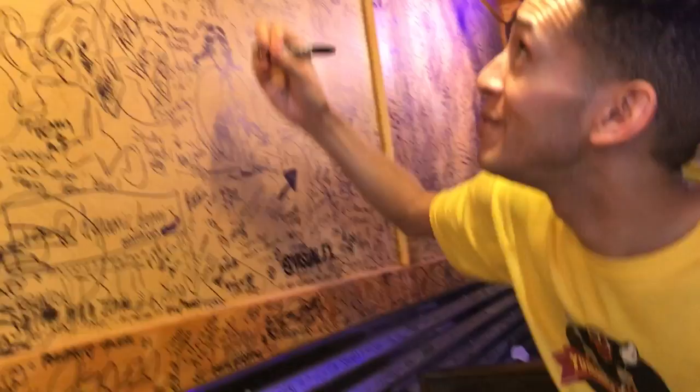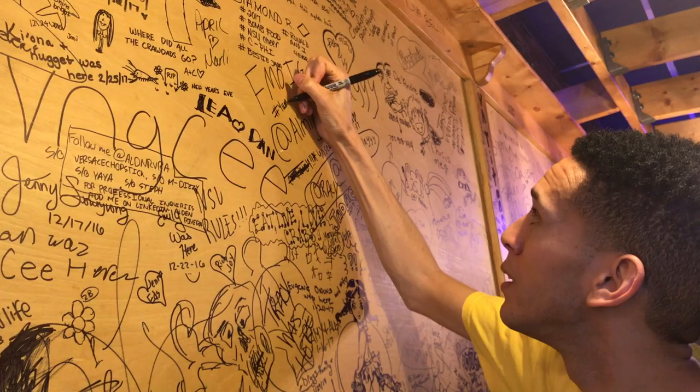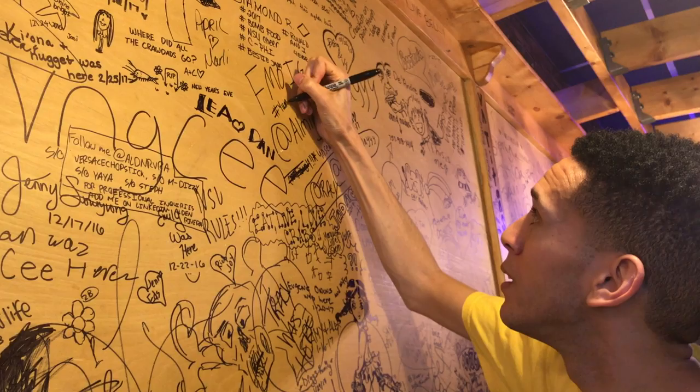I am going to put my yum-o-bucko approval on this wall — yum-o-bucko! This place is yum-o-bucko: crabs, shrimp, fried food, crawfish — it's yum-o-bucko, you've got to try it, you've got to come out here. They're open 3 to 10 Monday through Thursday, and 12 to 10:30 Friday through Sunday. Make your way out here — yum-o-bucko!